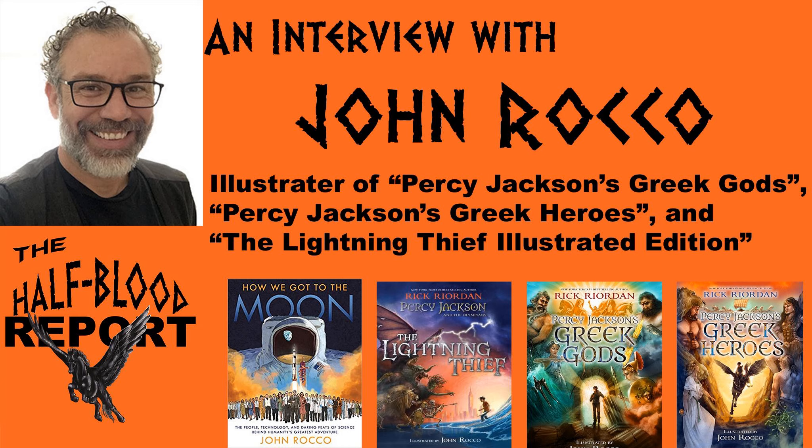Circling back for one last Percy Jackson question — you mentioned earlier that you had to adjust the Percy Jackson books on the 10th anniversary to be more like the Heroes of Olympus style. When you go for each different series of Rick's, do you try to go through a different art style or style of image when going from series to series?